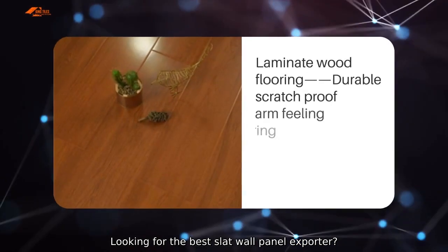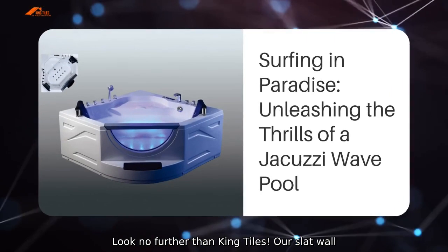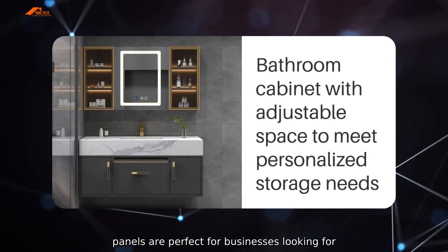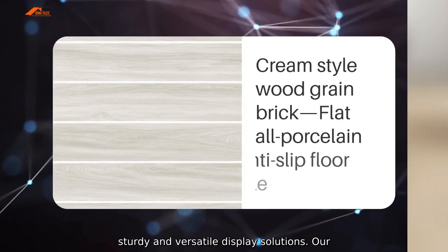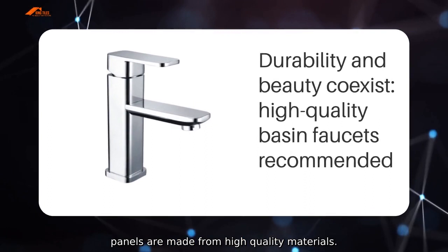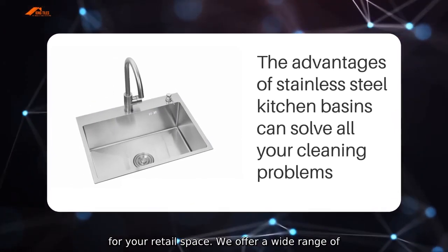Looking for the best slat wall panel exporter? Look no further than King Tiles. Our slat wall panels are perfect for businesses looking for sturdy and versatile display solutions. Our panels are made from high quality materials, ensuring durability and a professional appearance for your retail space.